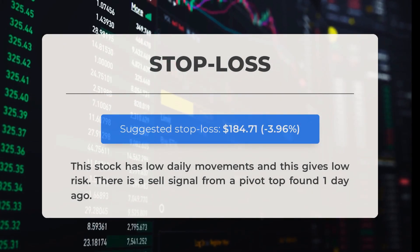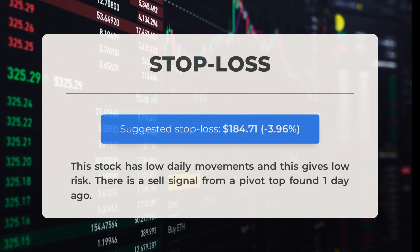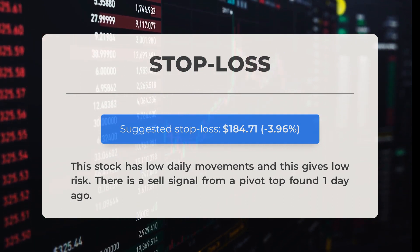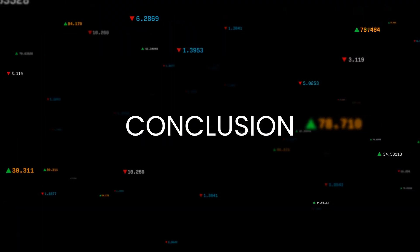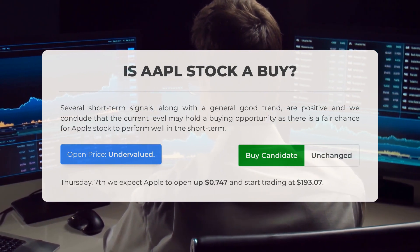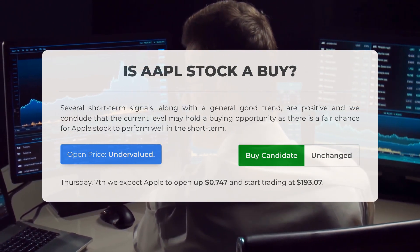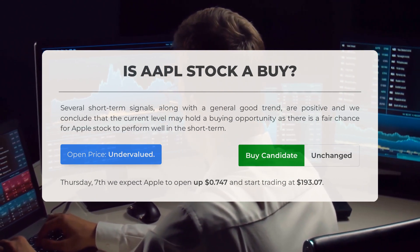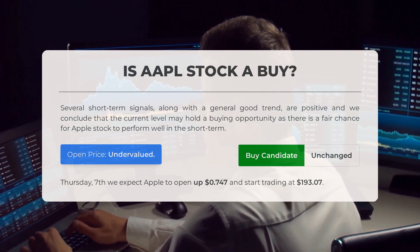We suggest setting your stop loss at $184.71, which represents a decrease of 3.96%. This stock is worth considering due to its low daily movements, which carry a lower risk. Based on our analysis, there are several positive short-term signals and a generally good trend. We believe the current level presents a potential buying opportunity for Apple stock. Our system suggests the current price is undervalued, and looking ahead to Thursday December 7th, we anticipate Apple to open up by $0.747 and start trading at $193.07.